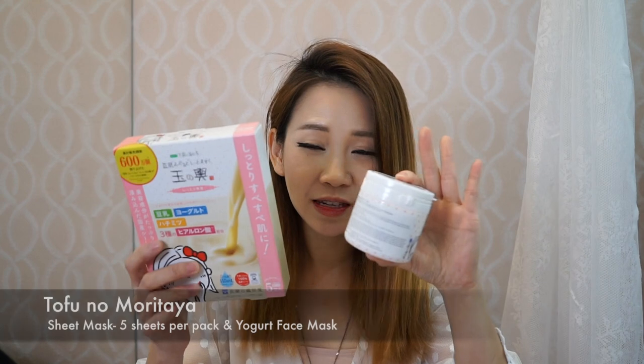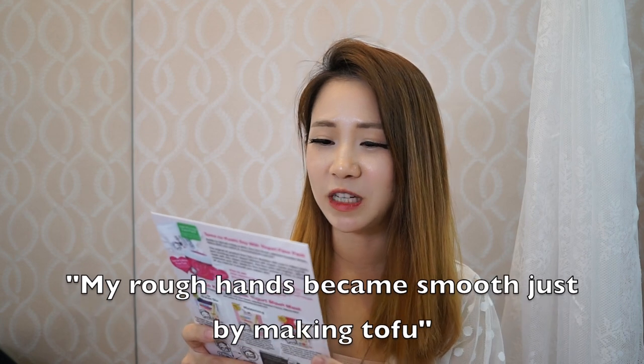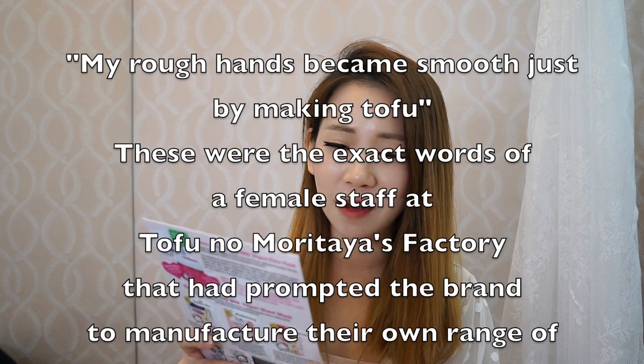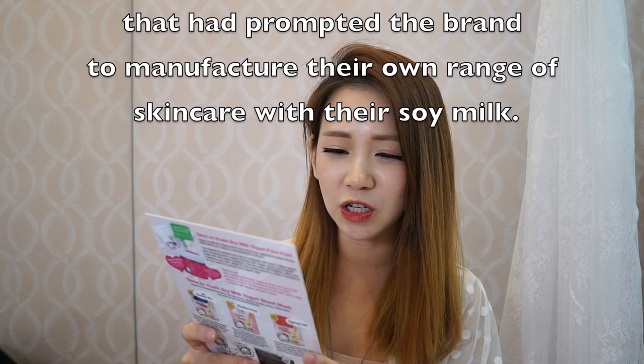I have another product which is also a mask but very special — this is the Tofu No Moritaya mask, made with soy milk, and it's really unique because it's very tofu-ish. From the pamphlet it says: 'My rough hands became smooth just by making tofu' — those were the exact words of a female staff at the Tofu No Moritaya factory, which prompted the brand to manufacture their own range of skincare with their soy milk. Wow, imagine putting this on my face every day!